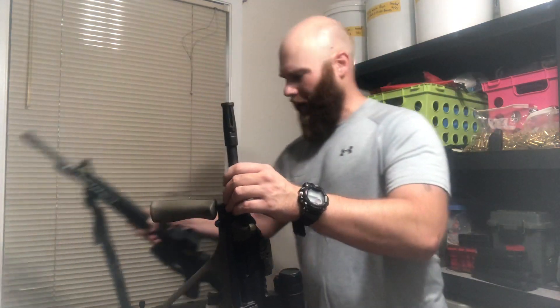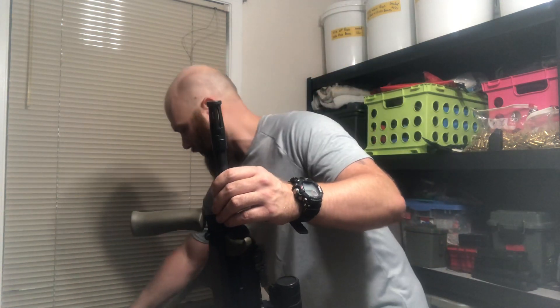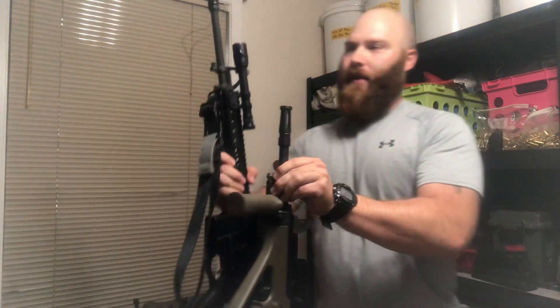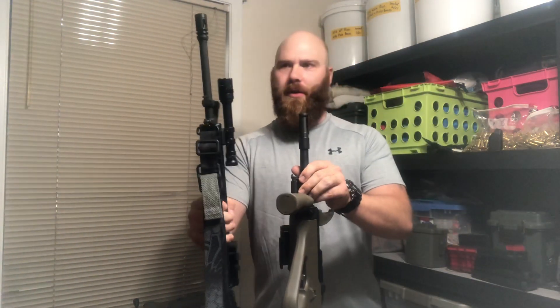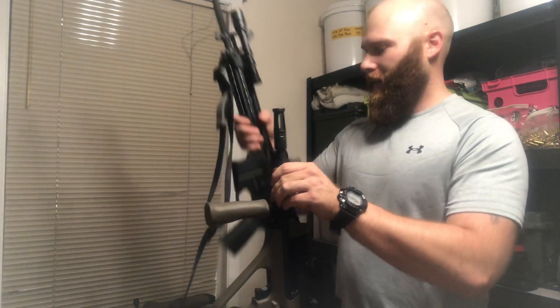Just real quick a comparison — I'll talk more about this rifle in just a second. This is a full 16-inch barrel with a full rifle-length stock, and you can see the AUG here and how much shorter it is. So it's great for getting around corners and going through doorways and stuff like that.